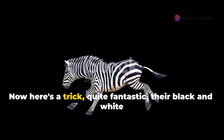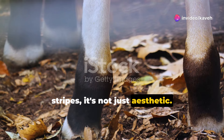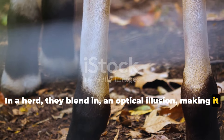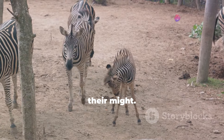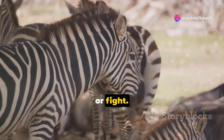Now here's a trick — quite fantastic. Their black and white stripes, it's not just aesthetic. In a herd, they blend in — an optical illusion, making it hard for predators to zero in. So they stand together, black and white — their unity, their might. A zebra's life, it's quite a sight. A daily dance of flight or fight.